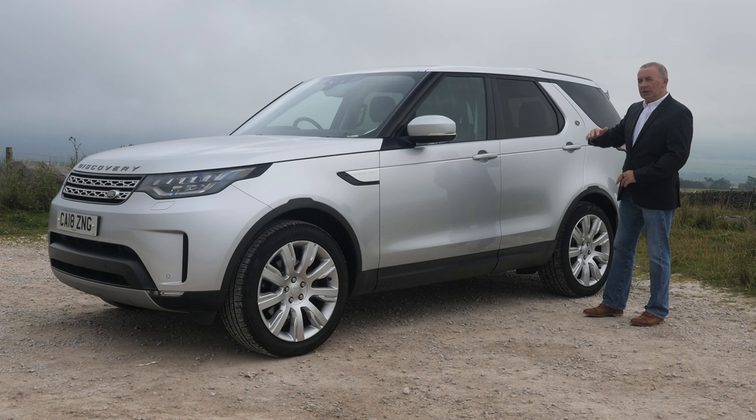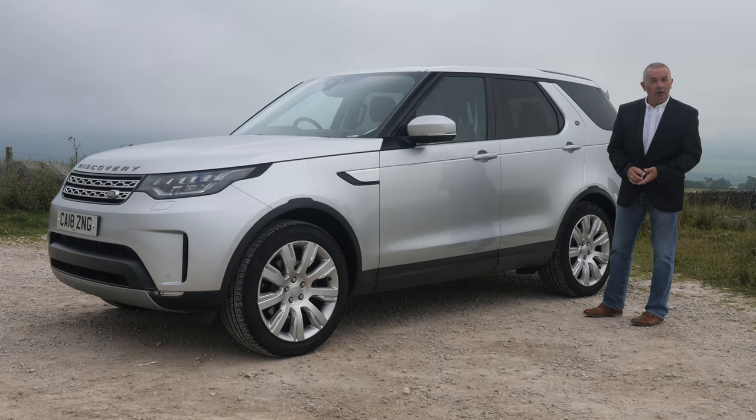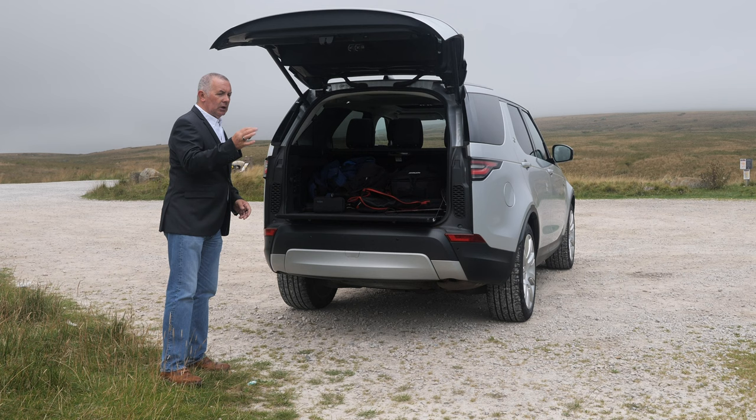In the old one it was quite a slog, especially with the twin tailgate — you had to really reach in. If you were any less than six foot you'd really struggle to put the back seats up. But now there are just two switches you click and up they go.